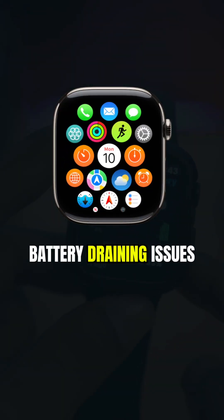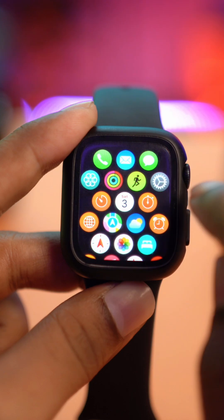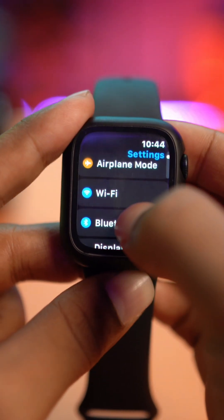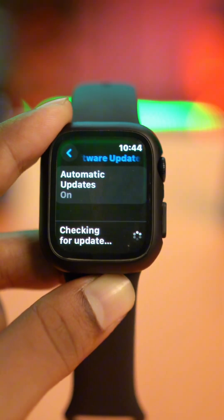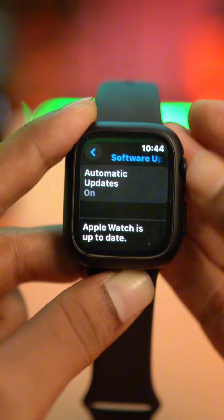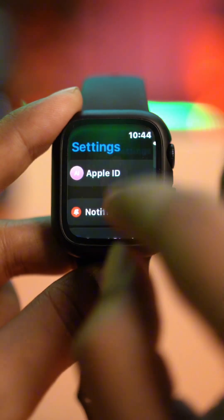This will fix all the battery draining problems on your Apple Watch. Go ahead and tap on Settings, find the option called General, and tap on Software Update. If you find any update available, update your software now. If your Apple Watch is already up to date and there's no update, go back to General.